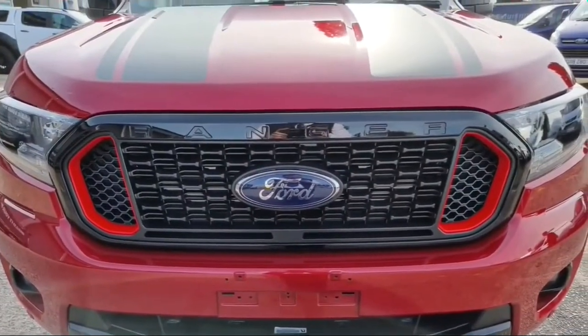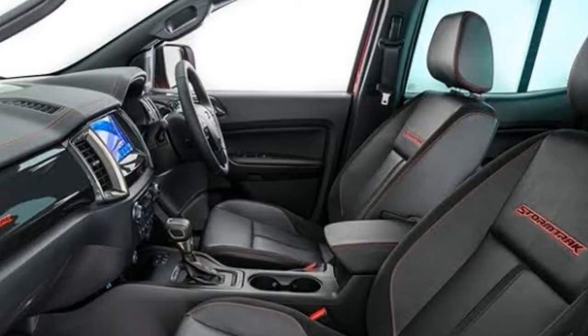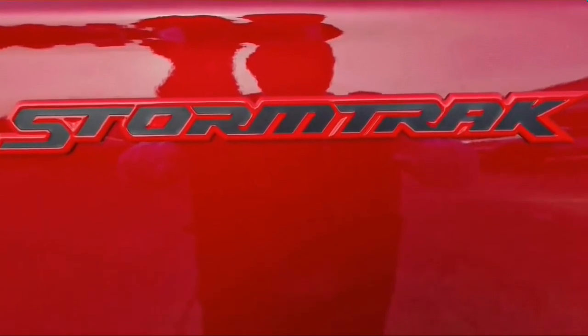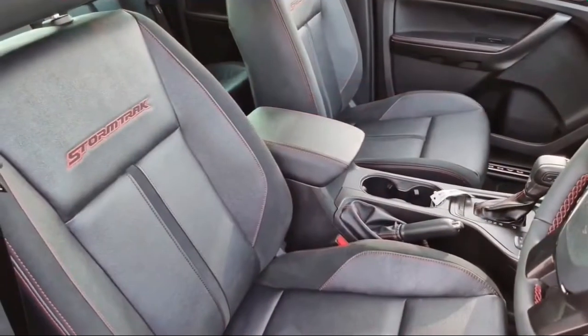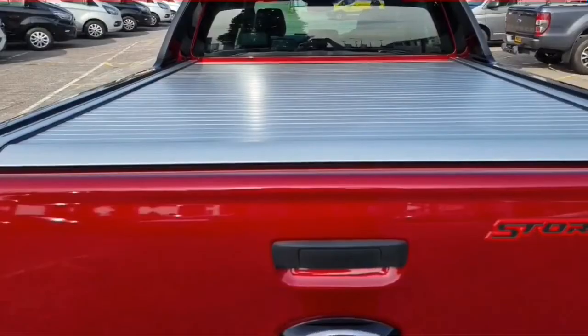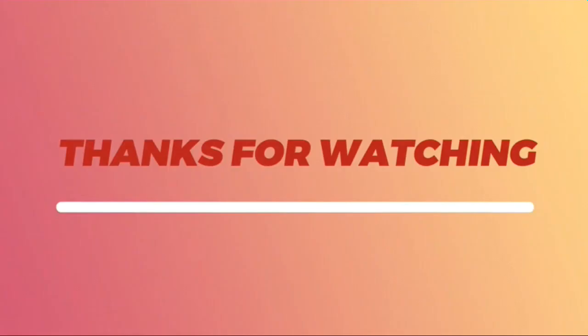The Storm Trek comes with leather seats featuring the Storm Trek logo and contrasting red stitching, which also appears on the dashboard, steering wheel, and gear lever. It also comes standard with adaptive cruise control with forward collision alert and autonomous emergency braking.